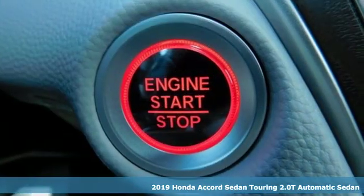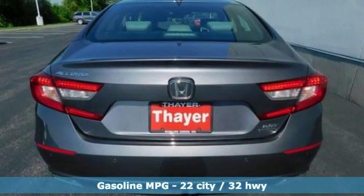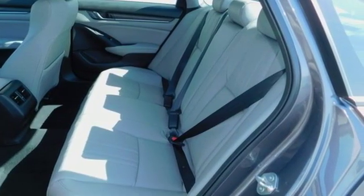It's well equipped with the features you need: streaming audio, power heated mirrors, dual zone climate control, auto dimming rear view mirror, doors and push button start proximity key.